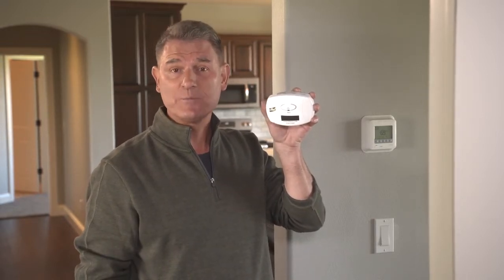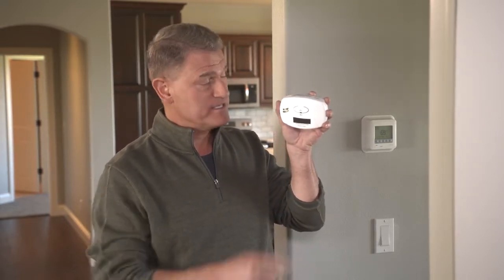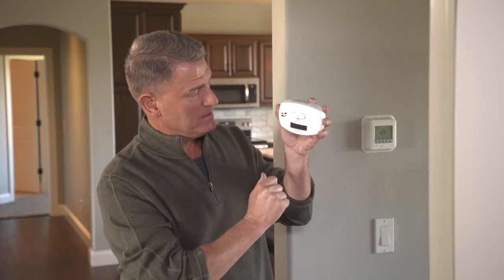When you turn on your furnace for the first time each season, it's always a good idea to double-check your carbon monoxide detectors and replace the batteries. Just touch the test button on the detector and make sure it's working properly. If you don't have a CO detector, make sure you buy one and place them in your home near the sleeping and living areas. CO detectors range in price and style, but you can find basic detectors for as low as $25.